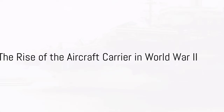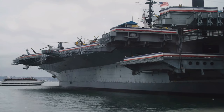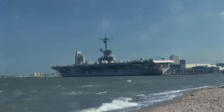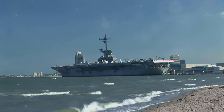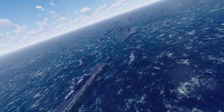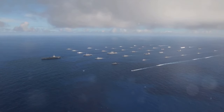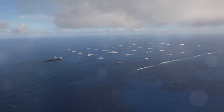As the world plunged into the chaos of the Second World War, the aircraft carrier's role was elevated from experimental asset to a vital component of naval warfare. The USS Enterprise, one of the iconic Yorktown-class carriers, was a testament to this shift. With its involvement in major battles across the Pacific, the Enterprise demonstrated the strategic importance and power projection capabilities of aircraft carriers.